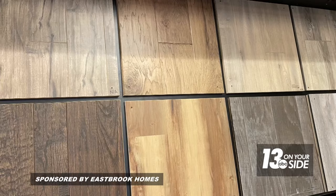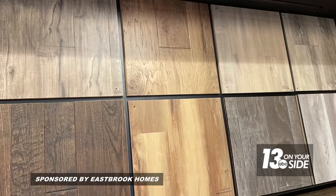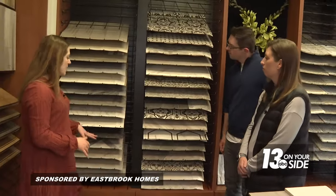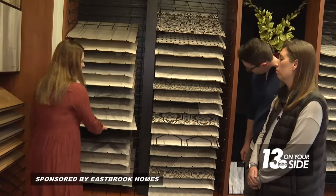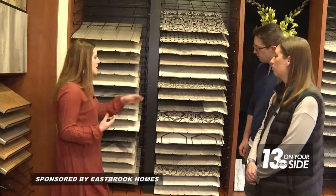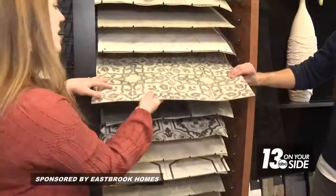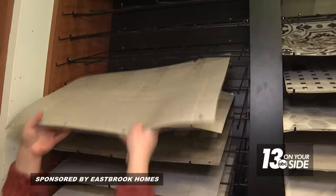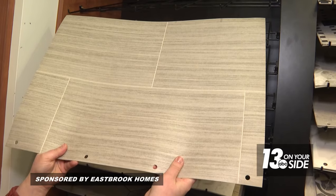Next was flooring. Caitlin and Kyle plan to use the same luxury vinyl plank throughout the main floor to give the home an open look and feel. Downstairs, going with roll vinyl gave them lots of options — including something with a hexagon pattern, something bold with more of a pattern, or more subtle options with a subtle texture made to look more like tile.